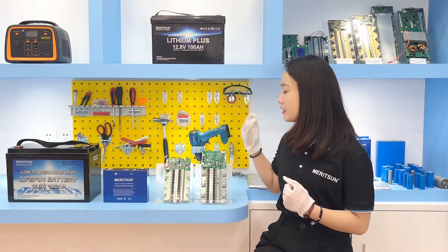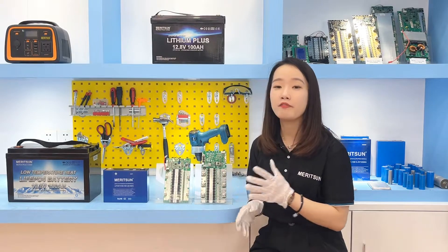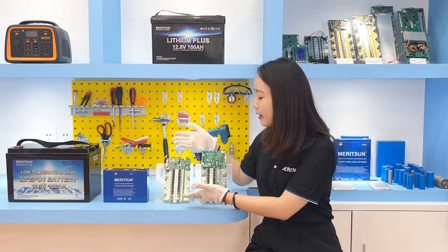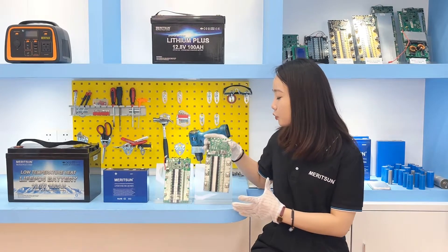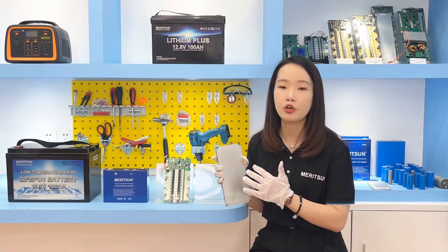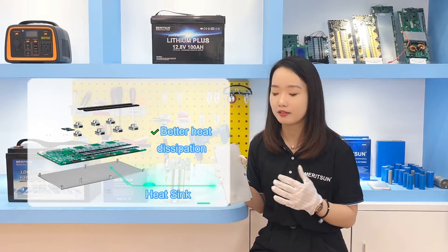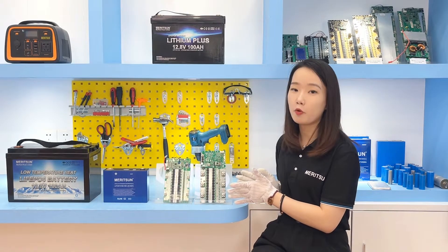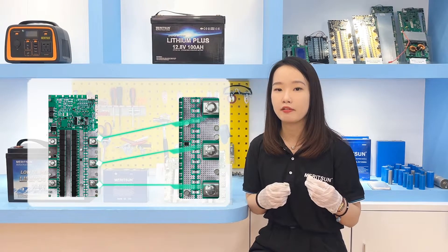Let's compare two BMS units. This is a market BMS, and this one was designed by Marathon. First, let's look at the MOSFETs — the number of MOSFETs affects how much current the BMS can support. Both BMS units are designed for 100 amperes, but this market BMS has only 12 pairs of MOSFETs, while the Marathon BMS has 13 pairs. In fact, Marathon designs for at least 120 amperes even when rated at 100 amperes. The Marathon BMS also has a relatively large aluminum heat sink, providing stronger heat dissipation. Additionally, the output terminals like E- and P- are larger, meaning better current support and slower temperature rise.